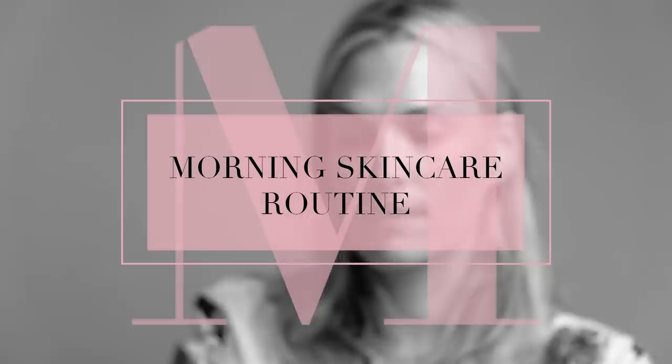Hey guys, today I'm going to be sharing with you my morning skincare routine. As you guys know, if you follow me, I've been really making a huge effort since the beginning of the year to follow a pretty strict day protocol and night protocol for my skin. So I want to share with you an updated version of what I've really been doing and a few new products that I've found.